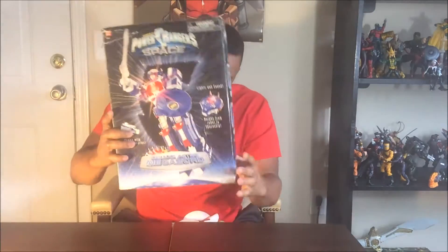Alright fellow YouTubers, Kevin Craig Depp with Toy Story 2. This time we're going to do a review on something that I grew up watching — it is the Astro Megazord. I actually have always wanted this when I was younger.